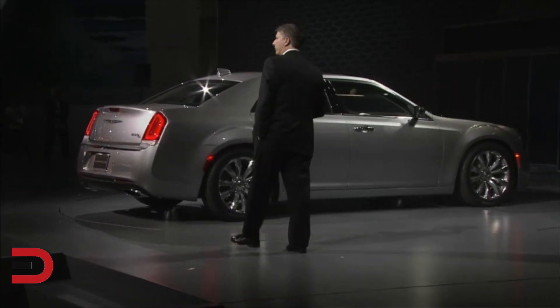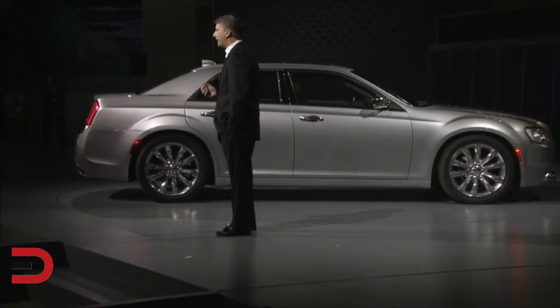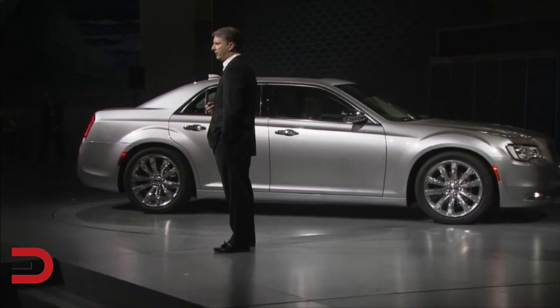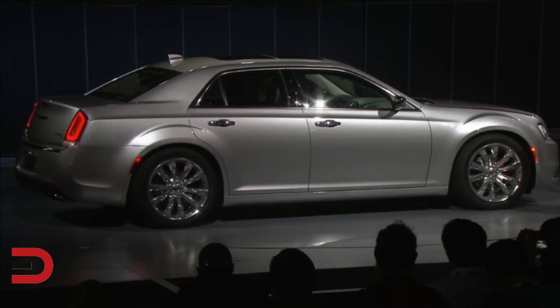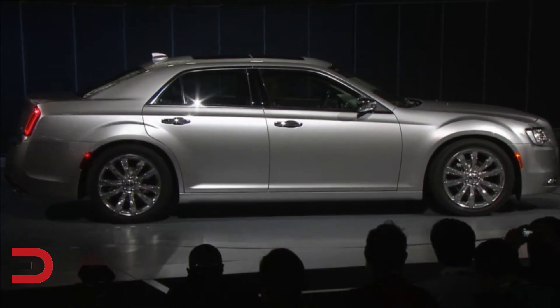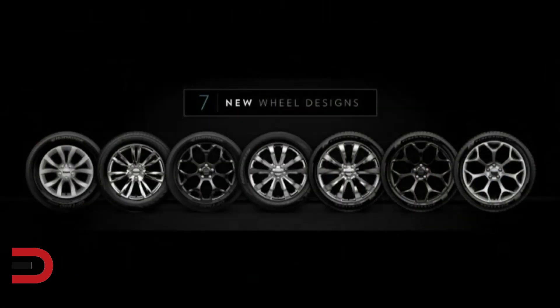From the back, the Chrysler 300's powerful new look features tailored chrome accents, elegant fascia-mounted exhaust tips, and LED tail lamps with a unique illuminated halo. Matching the bolder and more expressive styling are seven new wheel designs, including three 20-inch designs, each fulfilling the 300's world-class rear-wheel drive and handling reputation.